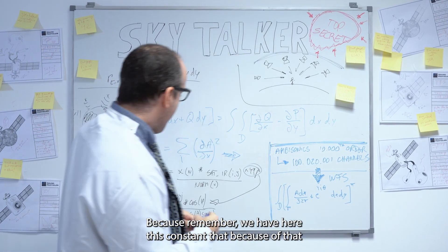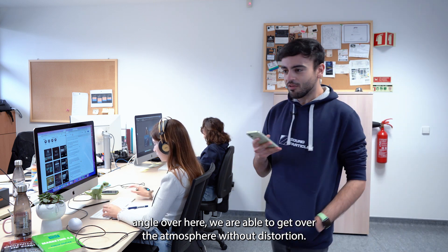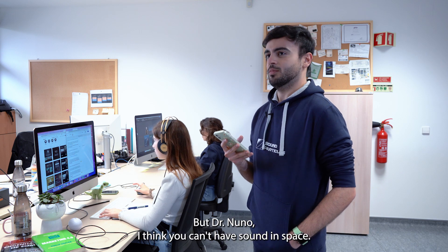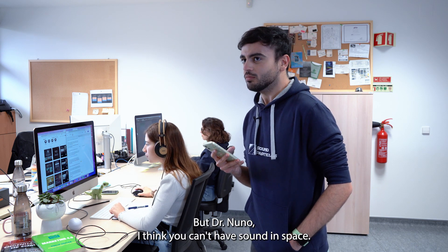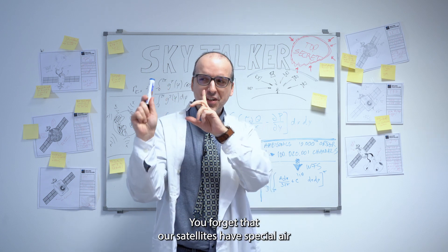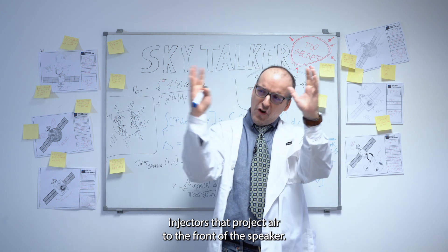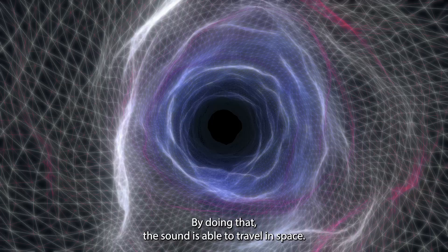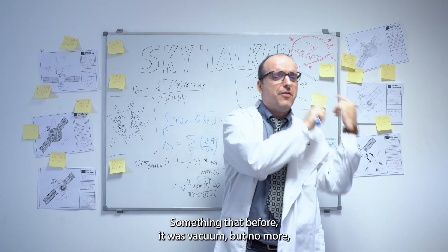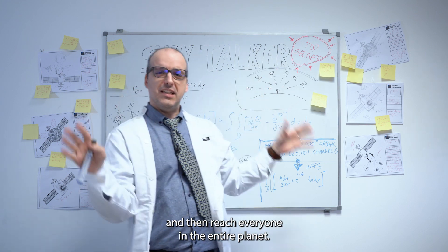Because remember, we have here this constant that, because of that angle over here, we are able to get over the atmosphere without distortion. But Dr. Nuno, I think you can't have sound in space. Aha! You forget that our satellites have special air injections that project air to the front of the speaker. By doing that, the sound is able to travel in space — something that before was vacuumed, but no more — and then reach everyone on the entire planet.